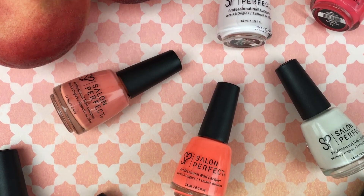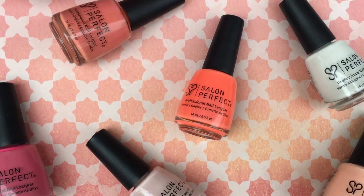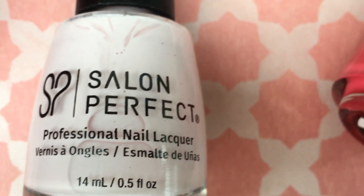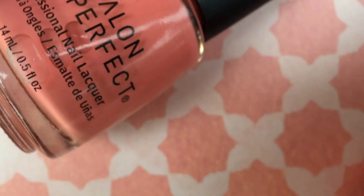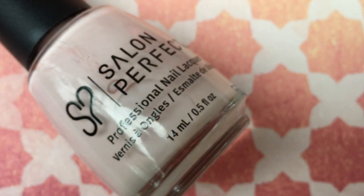Hey loves, welcome back to my channel. If you're new, I hope you subscribe so you don't miss any future videos. Today I'm showing you guys the gorgeous Peaches and Cremes collection. This is an eight piece set made up of primarily peachy colors, but there are colors that are super light like these white based polishes. My favorite part of this collection is that they are all cream polishes, which is my favorite type of formula. There are some beauties in here that you guys are going to melt over. Salon Perfect polishes are sold at Walmart for $3.98, which is an amazing price.